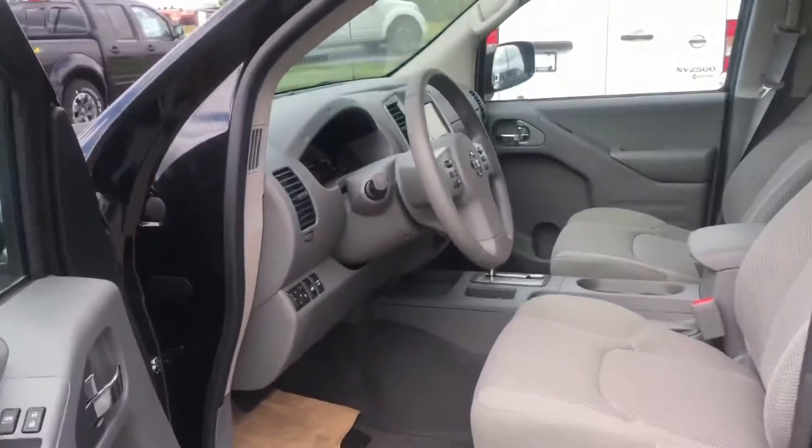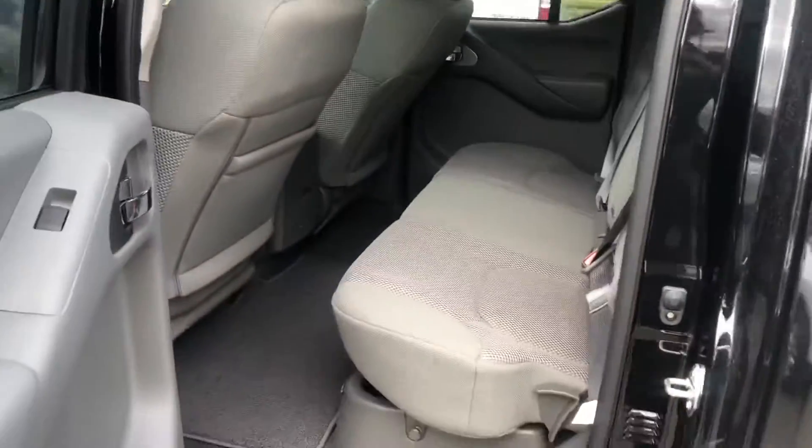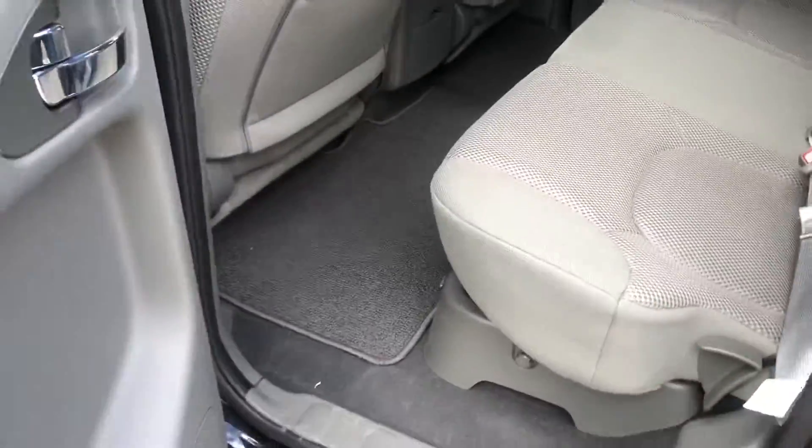This vehicle also has a sunroof, which doesn't come very often on an SV — that's what's great about having the SV Premium. There's tons of space in the back too. You can lift the seat up, flip it up, and there are storage compartments down below.